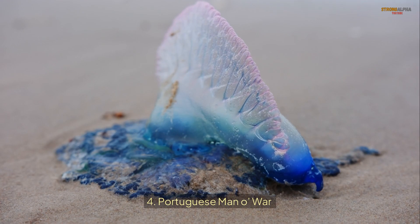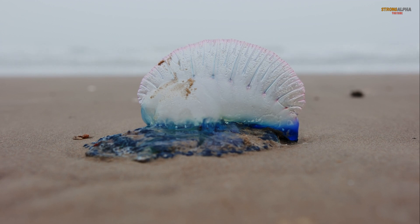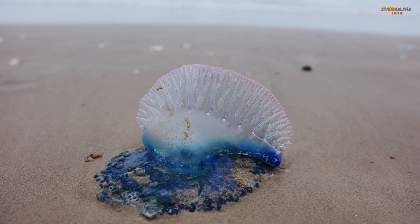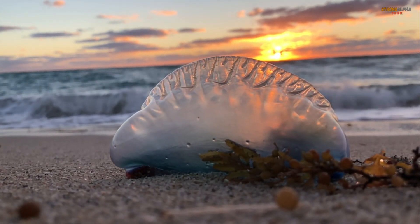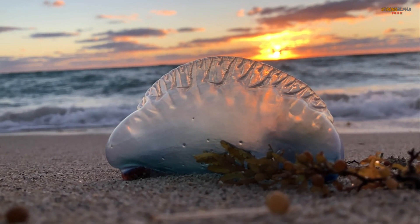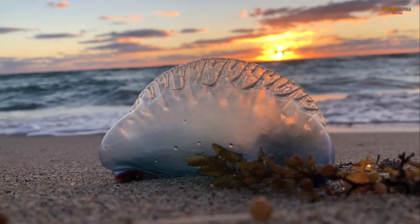The Portuguese Man-o-War, Physalia physalis, is not a true jellyfish, but a colonial organism made up of four specialized polyps that function together. Its large, balloon-like float can reach 30 centimeters (12 inches) in length, while its long, venomous tentacles can extend up to 10 meters (33 feet). Found in warm ocean waters, its sting delivers a potent neurotoxin that can cause excruciating pain, nausea, and, in severe cases, respiratory failure. While its sting is rarely fatal to humans, it can lead to significant discomfort and long-term effects if left untreated.